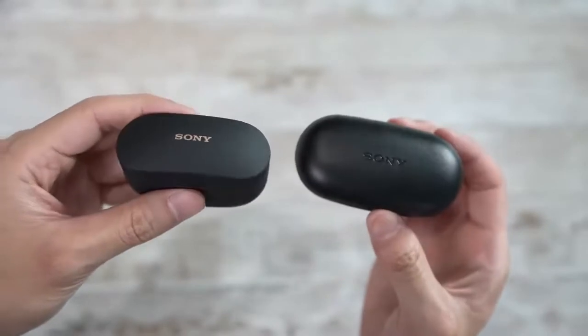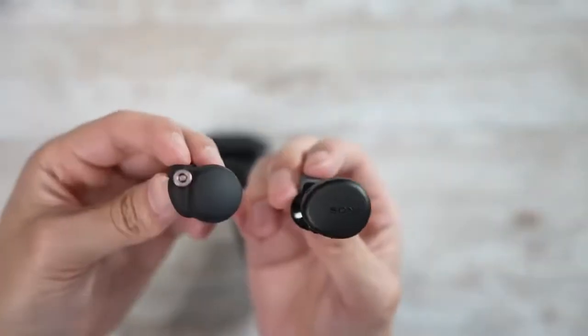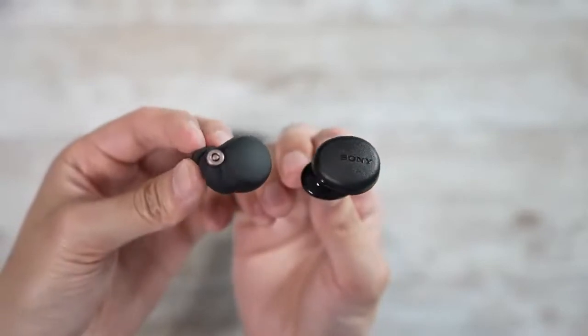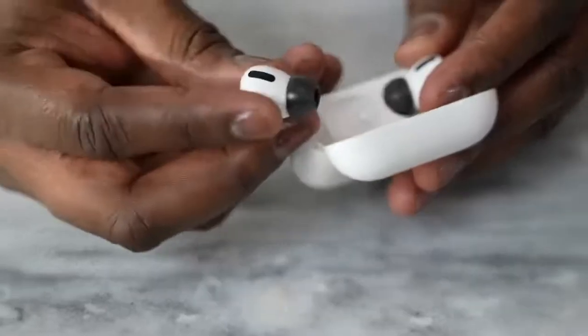Introducing the Mark IVs. The WF Mark IVs look really nice — they're much smaller in size, and they can compete directly against the AirPods Pro.